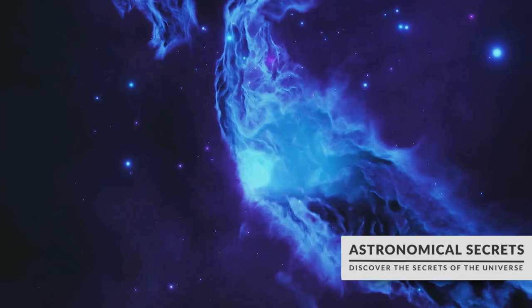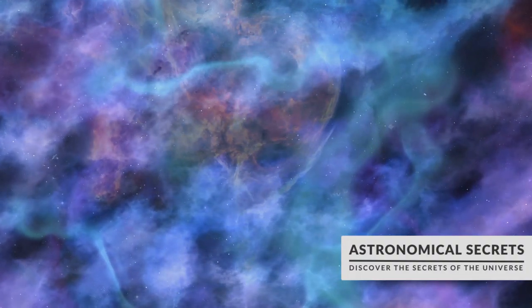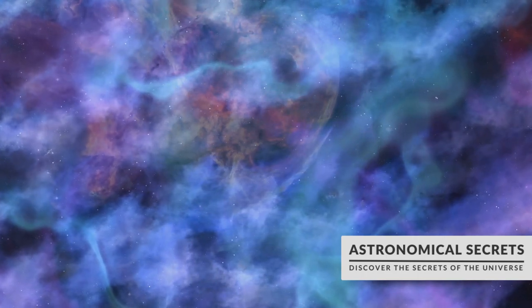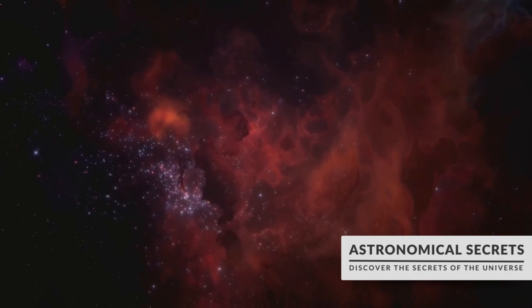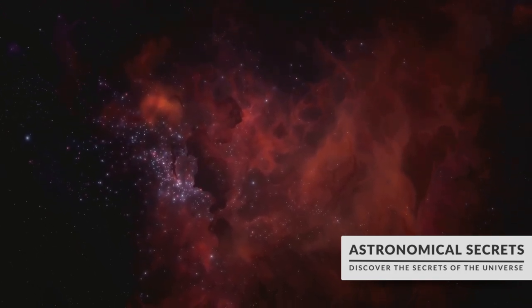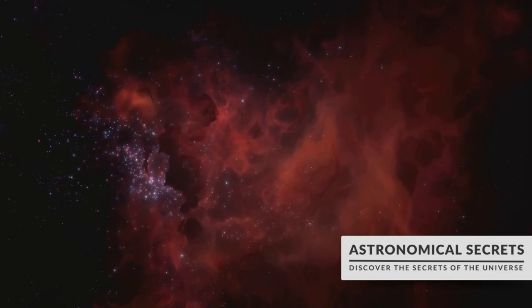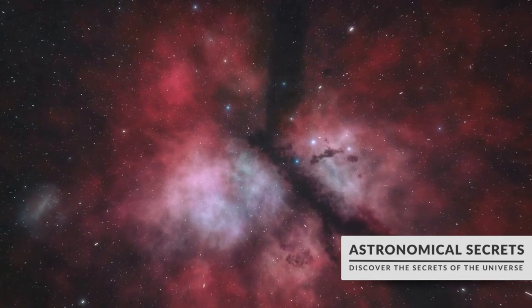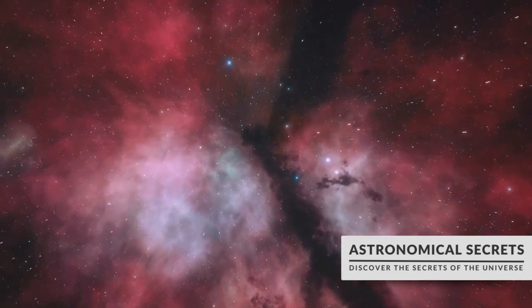Next we have reflection nebulae, which as the name suggests do not emit their own light but reflect the light of nearby stars. These nebulae often appear blue because blue light scatters more than red. Then there are dark nebulae, the mysterious and elusive counterparts to their glowing brethren — dense clouds of dust and gas so thick they obscure the light from objects behind them, creating a dark silhouette against the backdrop of the brighter sky.